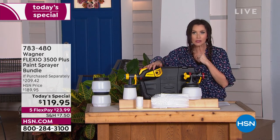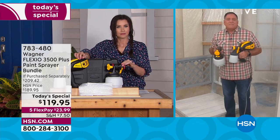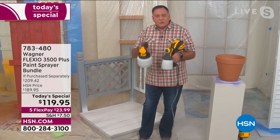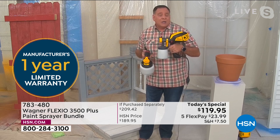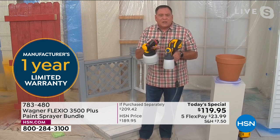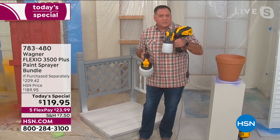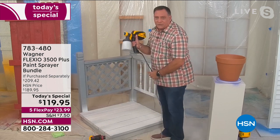For $119.95 you're saving almost $90 today. So many people are inspired — whether you want to restain stairs, stain a deck, paint a fence, or any project from small to large. You can switch from color to color really easily, and the nozzle cleans like a dream. The nozzle breaks down to five pieces and takes five minutes to clean — faster than cleaning a brush and roller. You're getting two different nozzles and two different size cups.